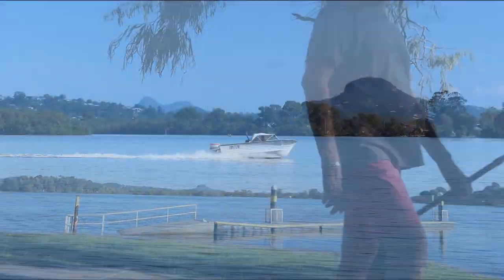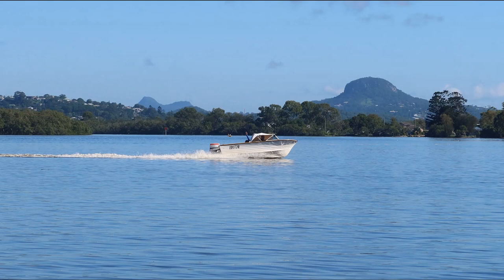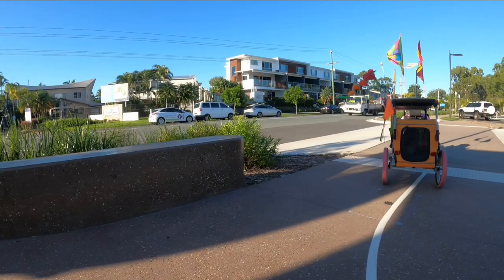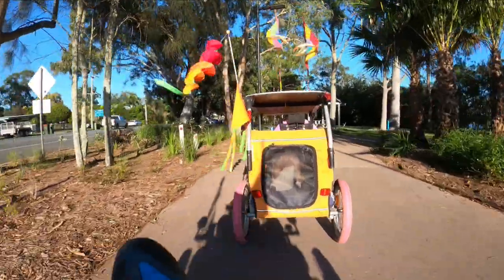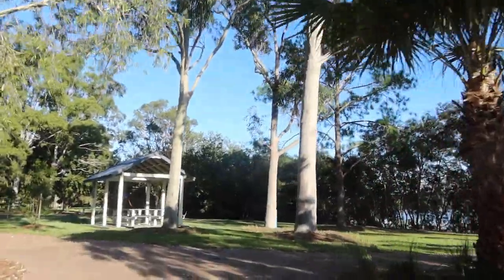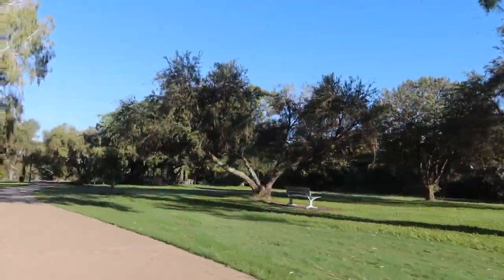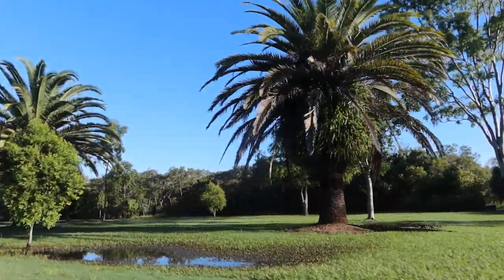There is a boat ramp here and in the background you can see Mount Coolum, which I've zoomed in on. There are lots of beautiful parks here and you can see a bit of water lying around from the rain that we had earlier at the start of the week.